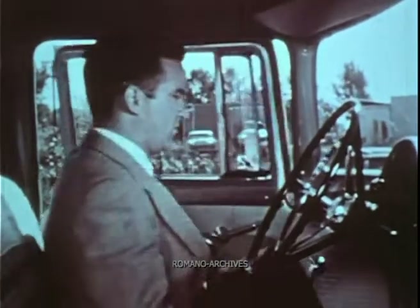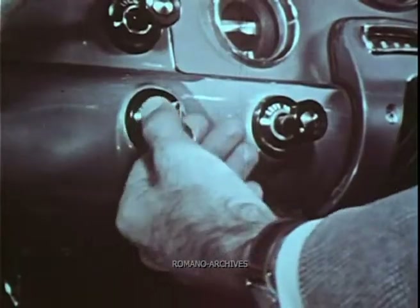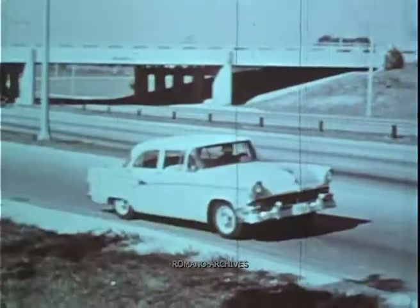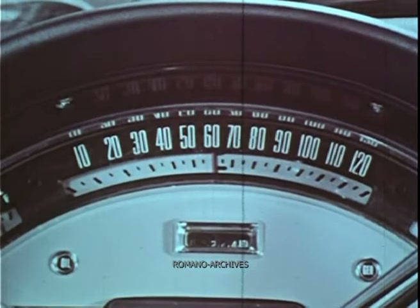The average driver may not know a cat cracker from a firecracker, but he wants top performance when he starts the engine. The right volatility allows the engine to warm up without coughing or sputtering. But starting and warm-up are not the whole story. In all seasons, the driver wants quick acceleration and a lot of other things — full power on the highway, long mileage and economy. All of these things call for a scientific balance of gasoline components.